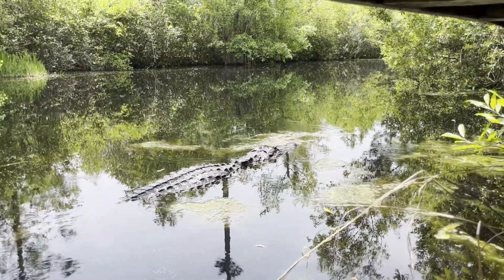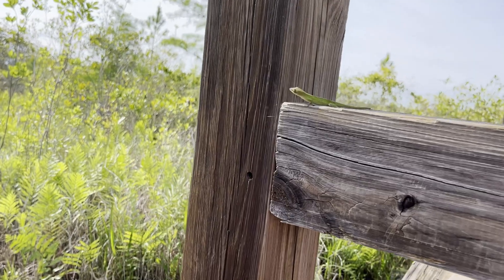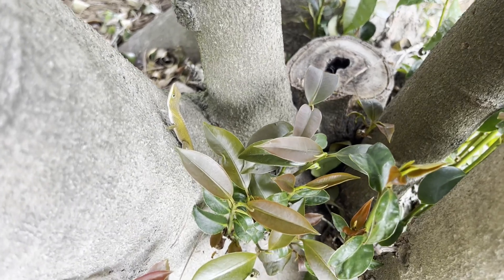Continuing on the trail, I found another green anole. In fact, there were a lot of anoles. They are an arboreal species, which explains why they like the boardwalk railings.